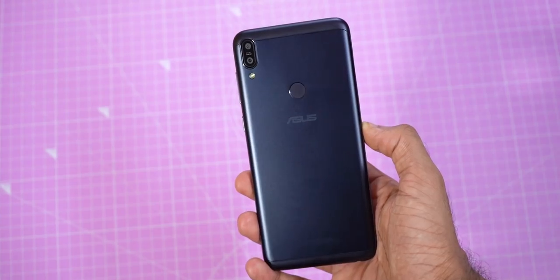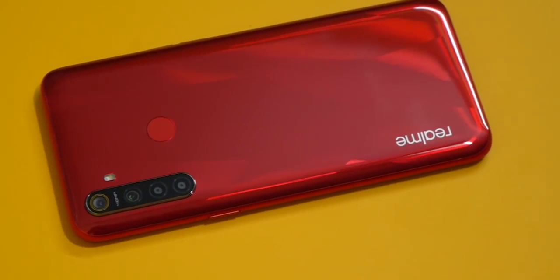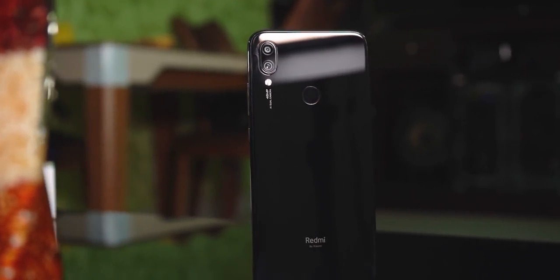In terms of looks, brands have gone from solid and classy to shiny and attractive with different sorts of gradient looks. Every phone still offers a plain white or black variant, but looks are completely subjective at the end of the day.